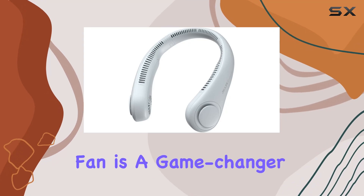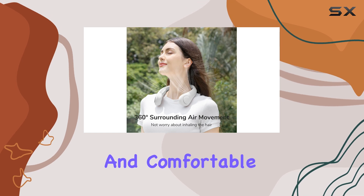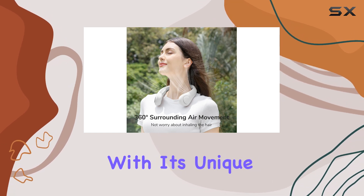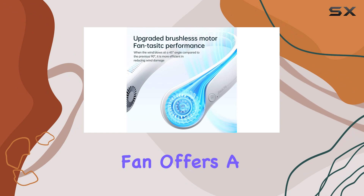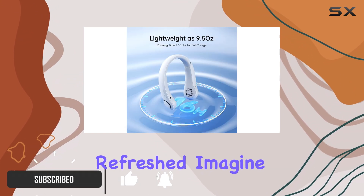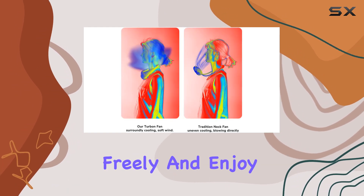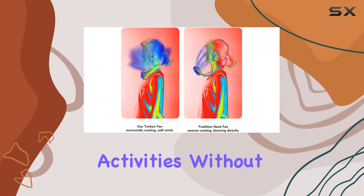The Just Your Life portable neck fan is a game changer for anyone looking to stay cool and comfortable during those hot summer days. With its unique design, this fan offers a hands-free and convenient way to keep yourself refreshed. Imagine having a personal cooling system that allows you to move freely and enjoy your outdoor activities without any hassle.